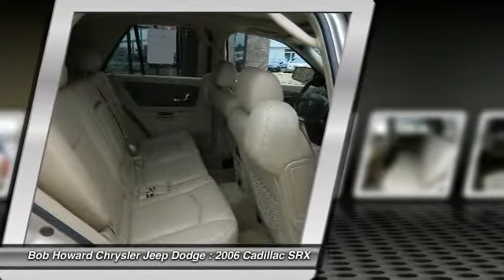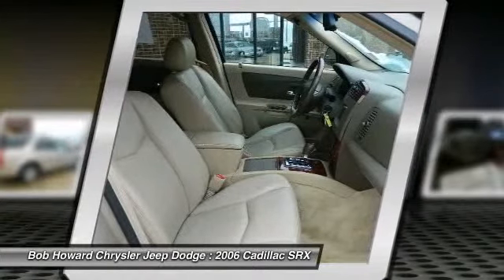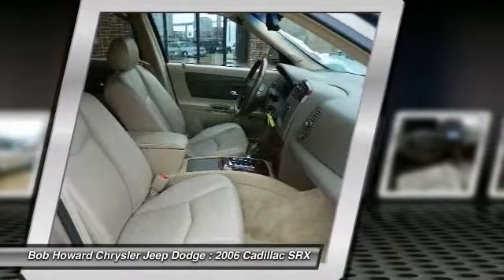Can you say loaded? This pristine vehicle has every single option I can think of and it is in awesome condition. No car on the road demands as much respect as this Cadillac SRX.